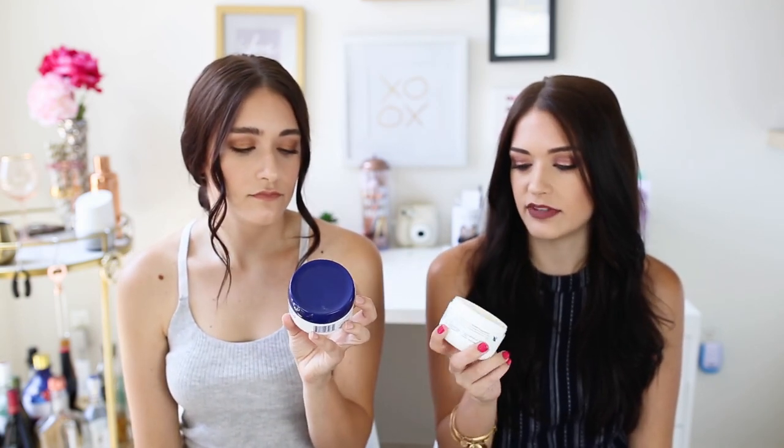Next up is Aquaphor Healing Ointment Advanced Therapy — basically petroleum jelly, but we had to mention it because it is so good. For 3.5 ounces it's $7. I keep it on my bedside table and use it on my lips before bed. When you just need extra moisture locked in, this is really good. I also use it when I have an eczema breakout on my eyelids — I'll put all my creams on and put this on top to lock everything in.